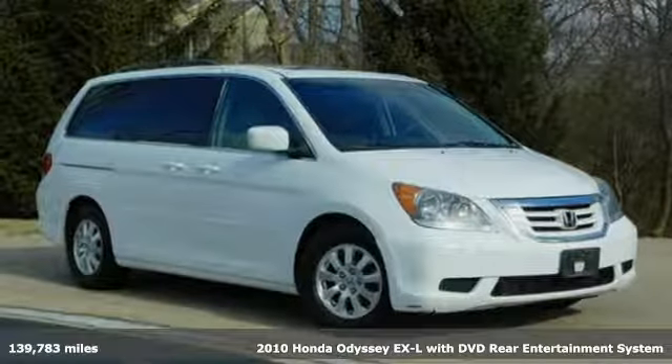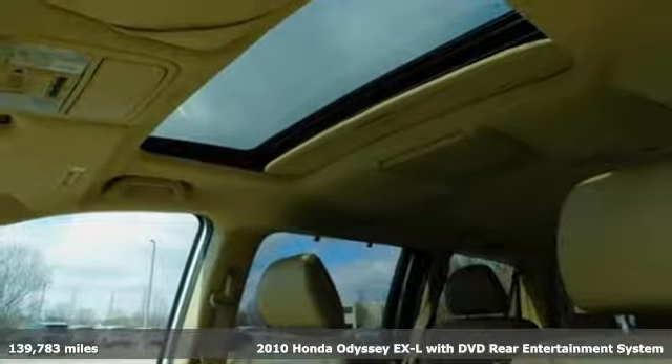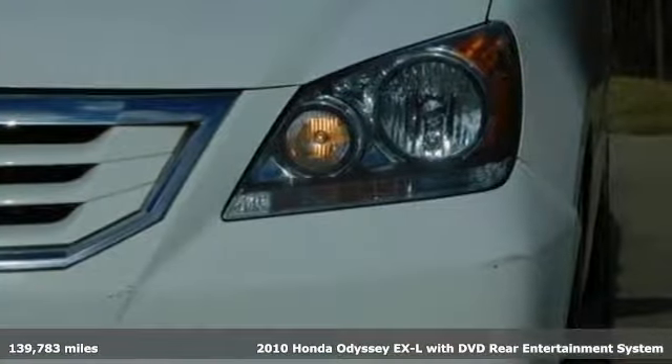It's a 2010 Honda Odyssey. From hood to hatch, it offers all the comforts and conveniences you could want. Plus, it offers an exciting list of features.